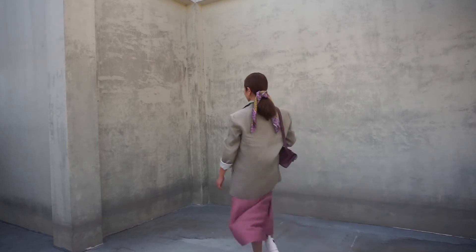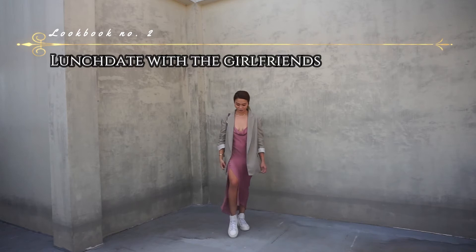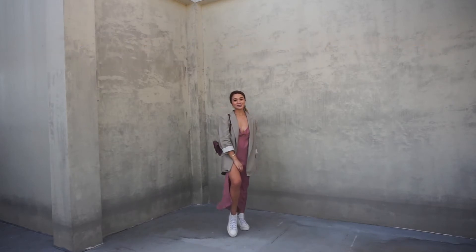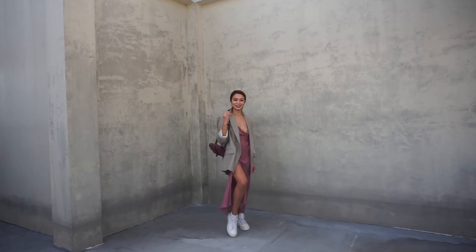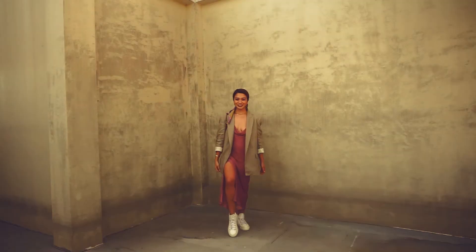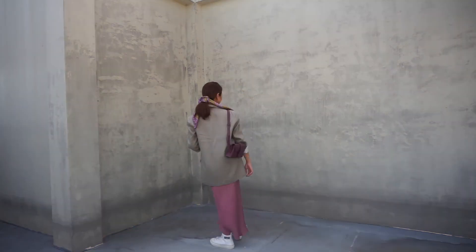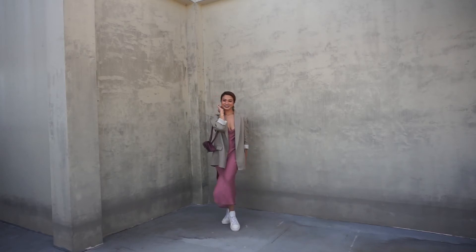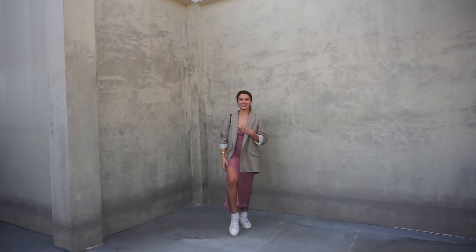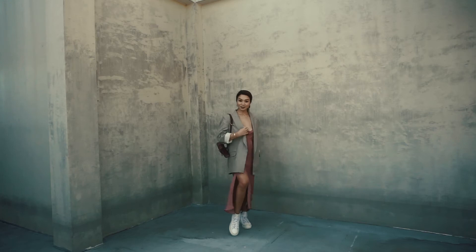Now let's head on to our second look. I call this the Lunch Date with Girlfriends look. Imagine you having an alfresco lunch date with your girlfriends and maybe a cocktail or two right after, because drinking with your girlfriends is always the best. I am thinking of wearing something comfortable but polished. Besides, it's always fun to dress up with your girlfriends, right? So in this look I am going a little bit all out, but still comfy enough that would allow me to move around and just be silly with my friends.